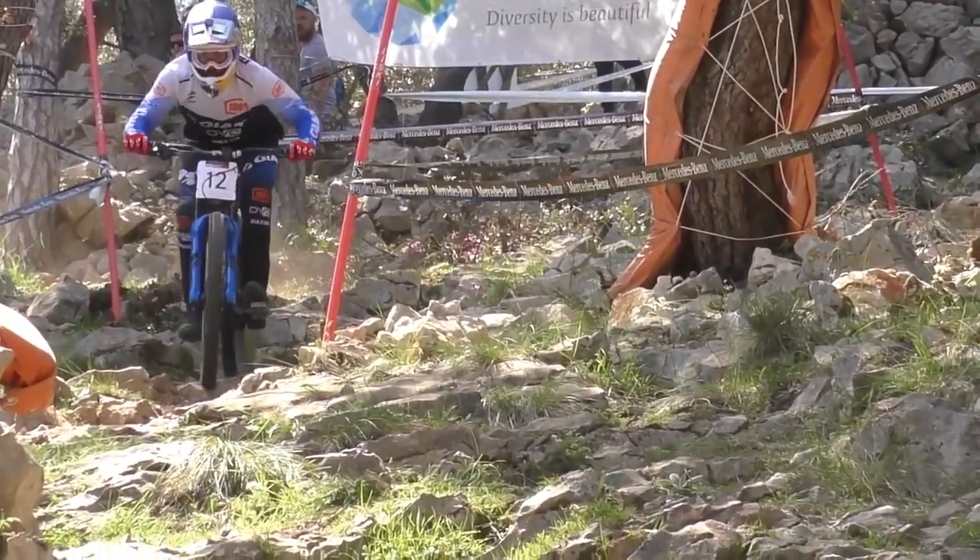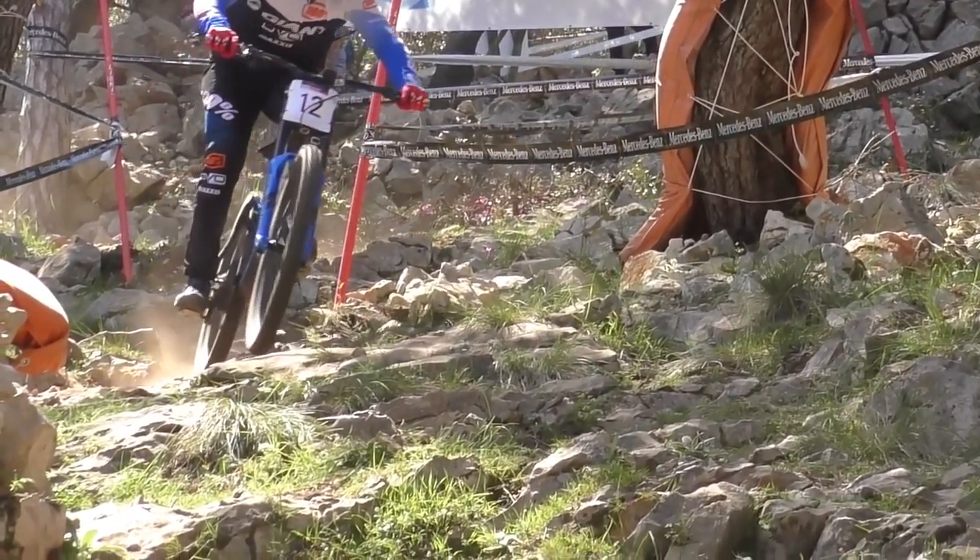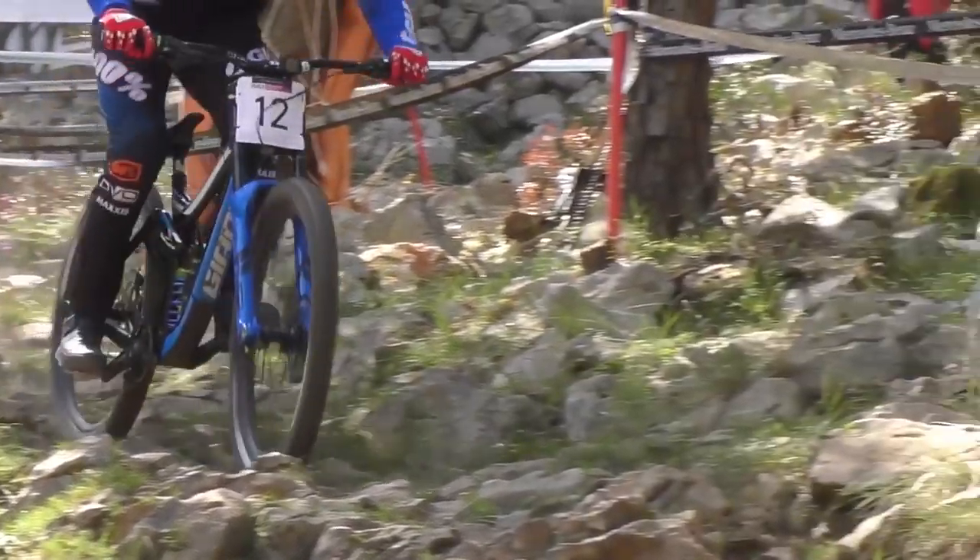Stay tuned to VitalMTB.com for everything World Cup mountain biking and tune in to RedBull.tv for the free live webcast.